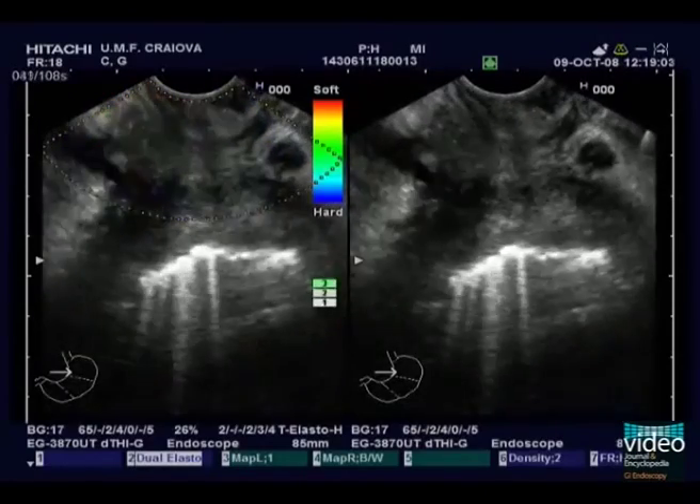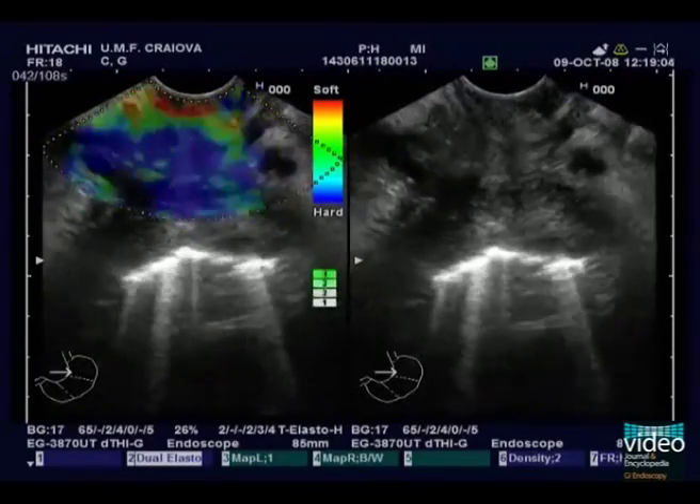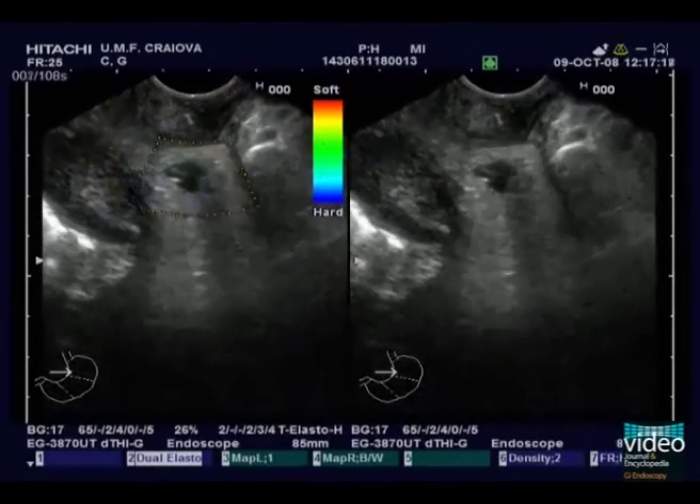Endoscopic ultrasound revealed no evidence of ascites, mediastinal adenopathy, or metastasis of the left liver lobe or left adrenal.